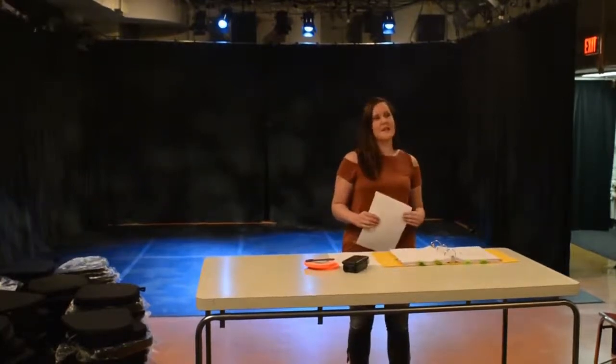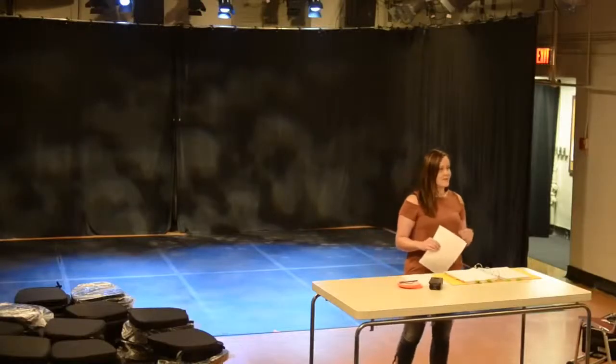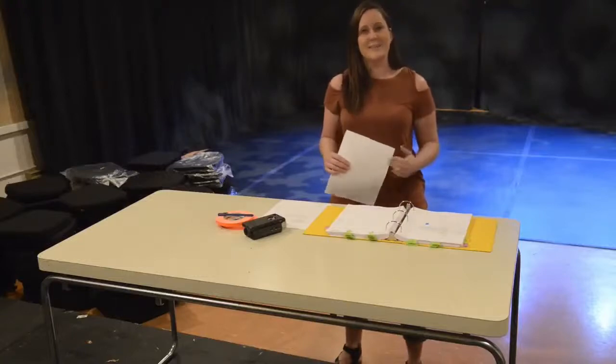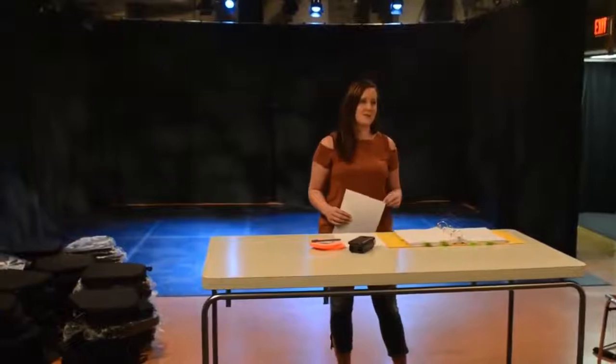Once paper tech is done, go through your script and put in standbys. A standby is when you tell the technician, 'Hey, get ready, here comes a cue.' Standby lights five, or standby lights five and sound four. They don't know your show very well, so you need to let them know that a cue is coming up so that they're ready to hit the button as soon as you say the word 'go.'